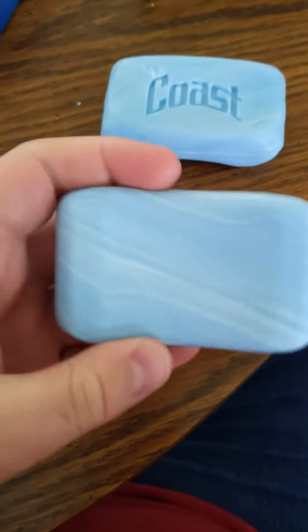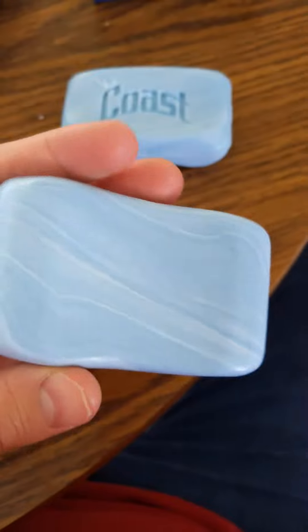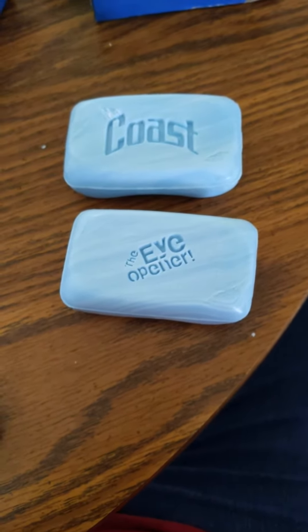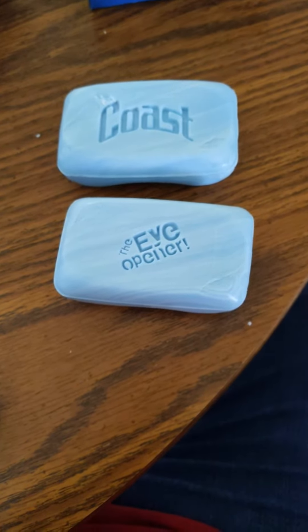I like how it has a bar cleft to it. This soap helps with body odor and it cleans your skin well, but it really dries out your skin.